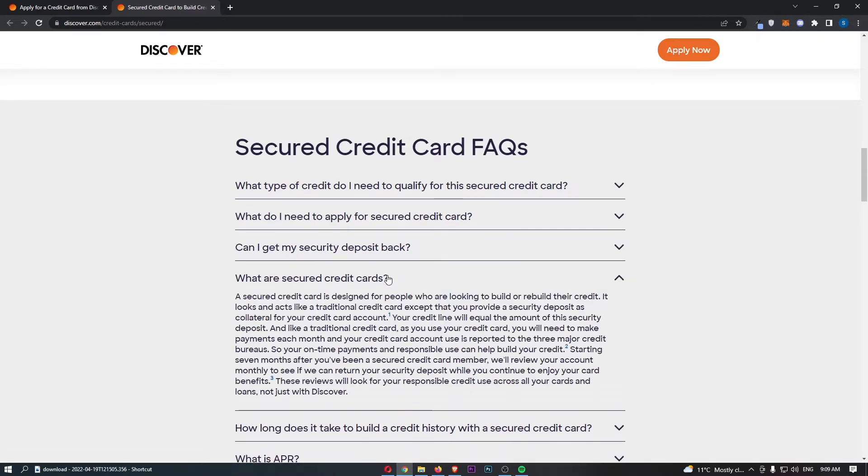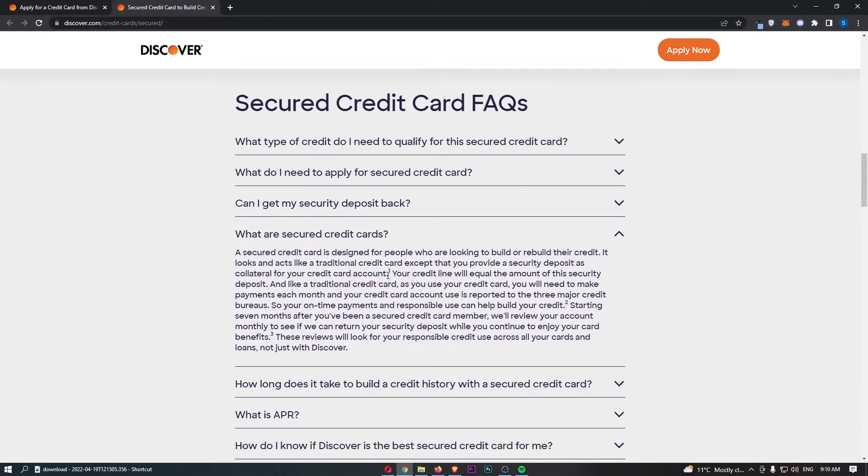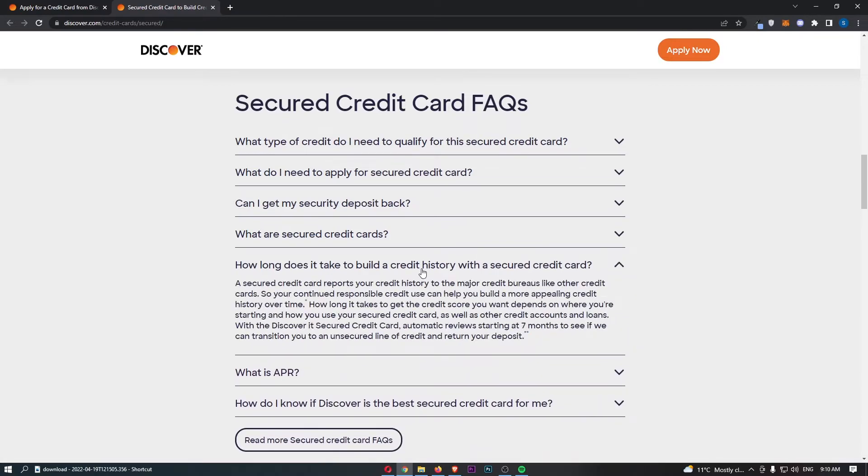As for how long it takes to build a credit history with a secured credit card — this card reports your history to the major credit bureaus like all other credit cards. Continued responsible use, which means putting small purchases on the card each month and paying it off in full, can help you build a more appealing credit history over time. How long it takes really depends on where you're starting. If your credit score is very bad, it will take longer than if you're brand new to credit.